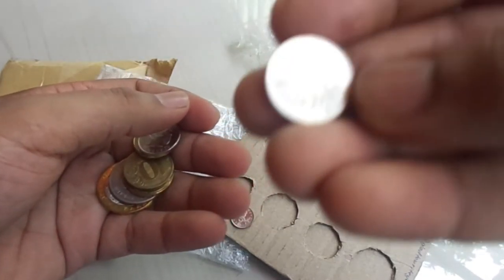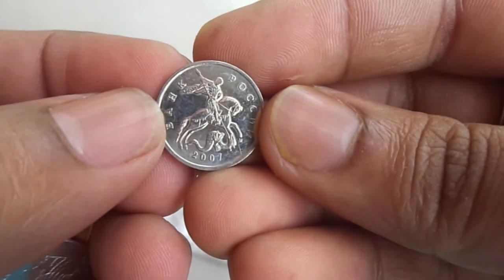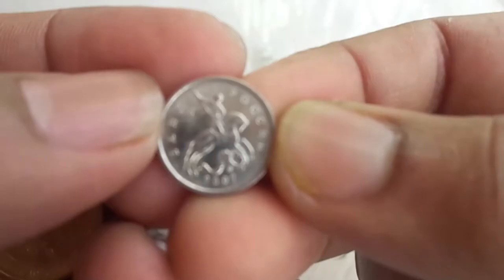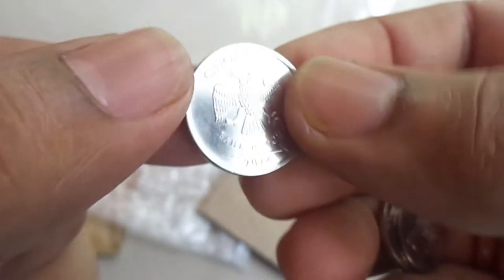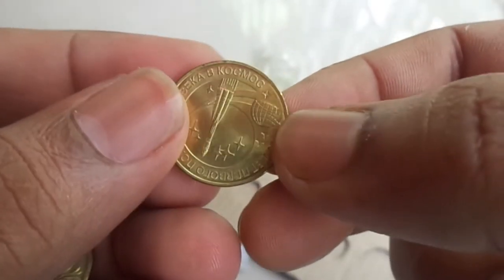1 ruble is divided into 100 kopecks. Here, this one is a 5 kopeck coin on which Saint George is featured, and on the reverse side the value. A 1 kopeck coin is the same as the 5 kopecks, just the value is different. This is a ruble coin from a special series featuring the ruble sign on the reverse, and the national emblem of Russia on the other side.